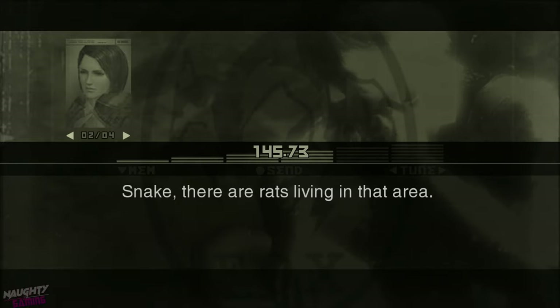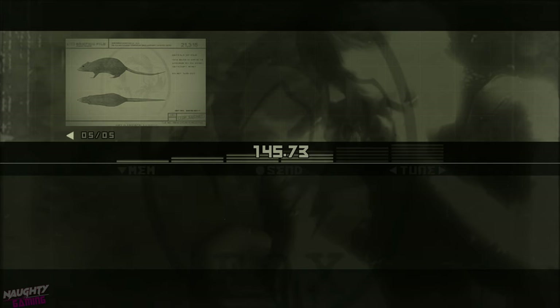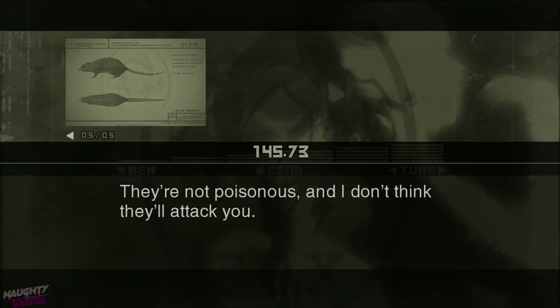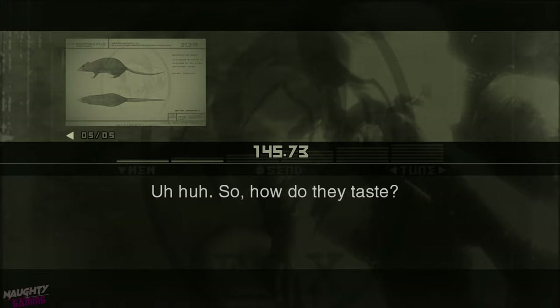Snake, there are rats living in that area. The rats in that area are the descendants of wild Norway rats that were domesticated by humans as pets and lab animals. They're not poisonous, and I don't think they'll attack you, but they're quick little creatures, so you might have a hard time catching one. So how do they taste?